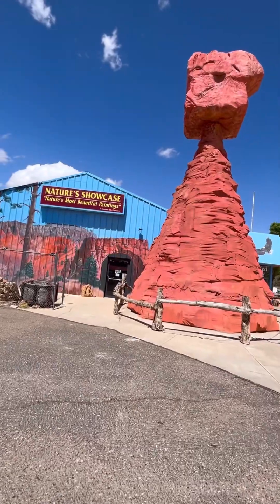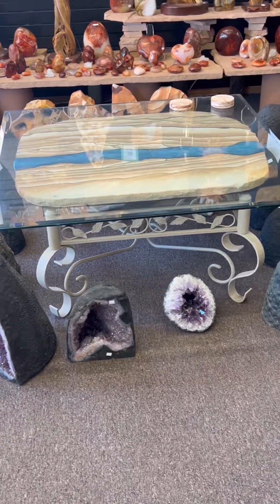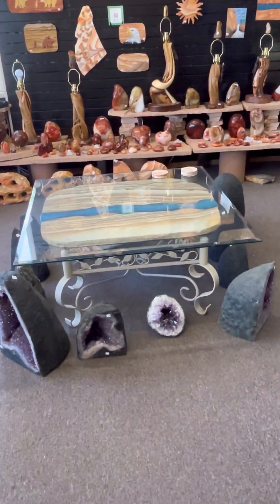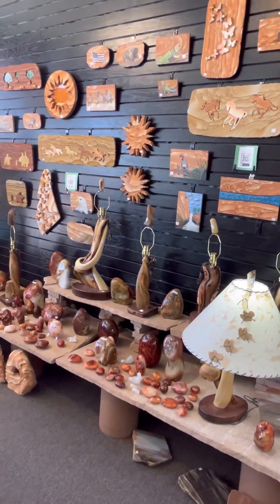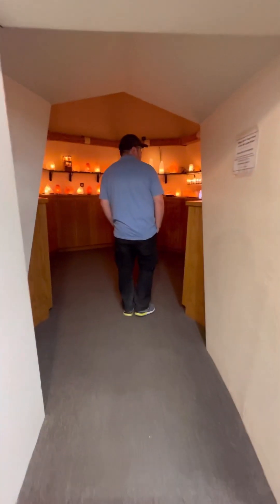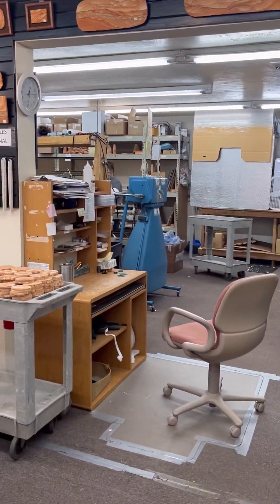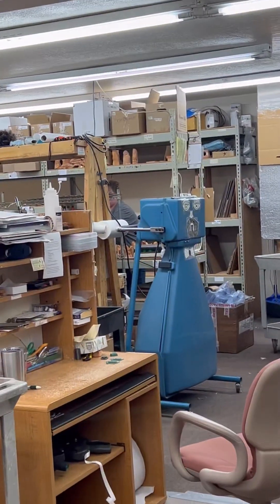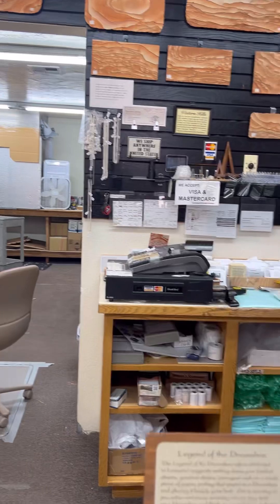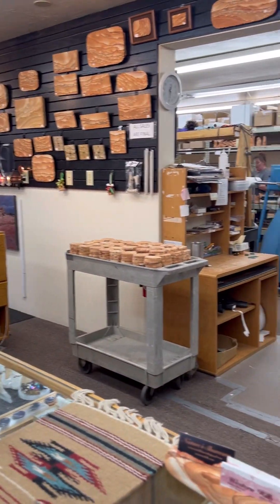After checking the Little Hollywood, across the street is the Nature's Showcase. They're not just a souvenir shop but are the supplier of sandstone art or furniture. The family has owned this business for three generations, they have their own mine, and they make everything here in this shop. Check my YouTube channel or click the description link for the full tour and mini interview.